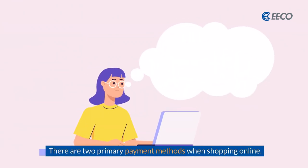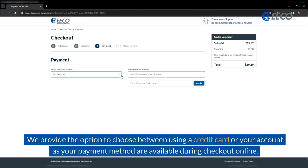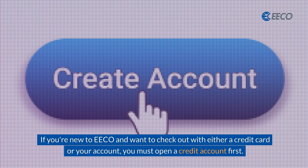There are two primary payment methods when shopping online. We provide the option to choose between using a credit card or your account as your payment method during checkout online. If you're new to ECO and want to check out with either a credit card or your account, you must open a credit account first.